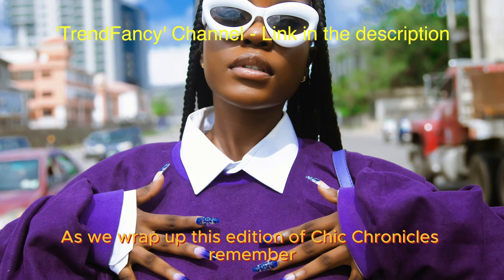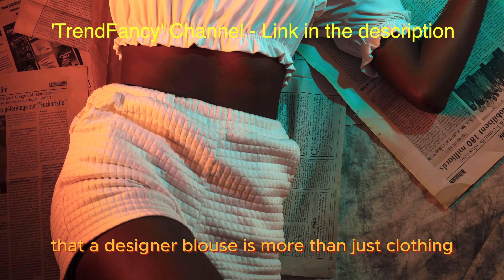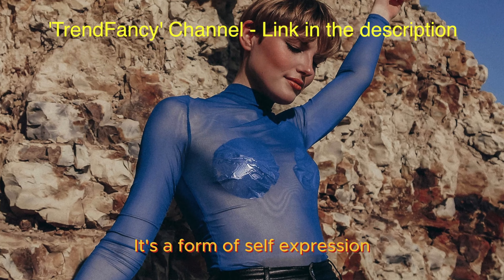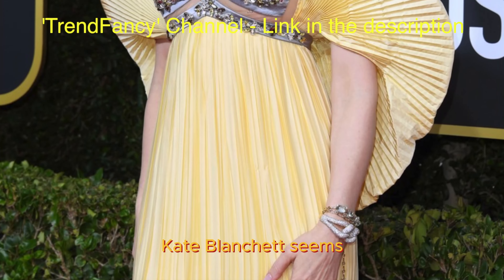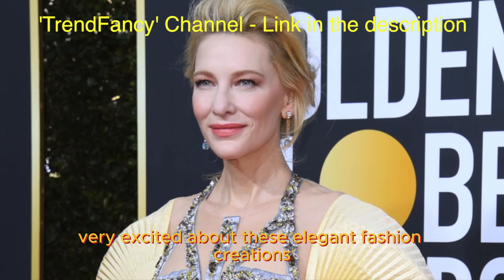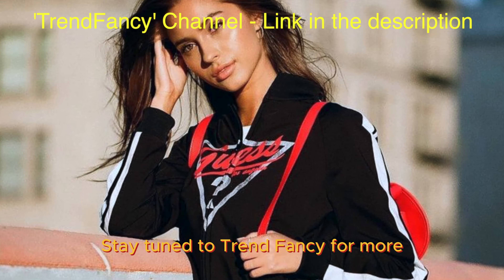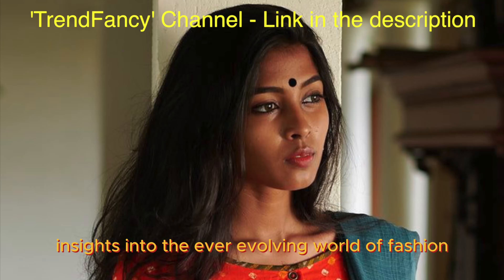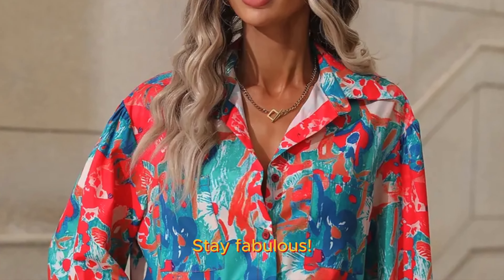As we wrap up this edition of Chic Chronicles, remember that a designer blouse is more than just clothing. It's a form of self-expression, a canvas where creativity meets style. Cate Blanchett seems very excited about these elegant fashion creations. Stay tuned to Trend Fancy for more insights into the ever-evolving world of fashion. Until next time, stay fabulous, stay fashionable.